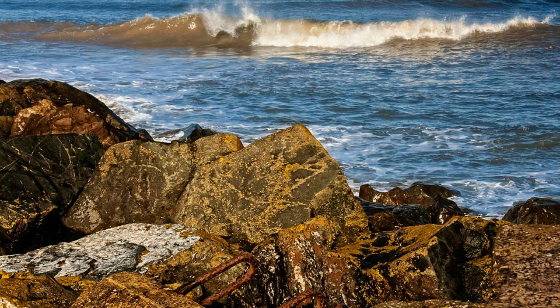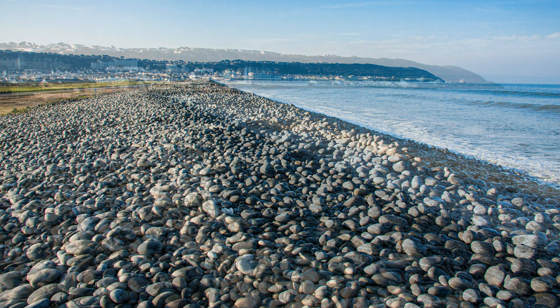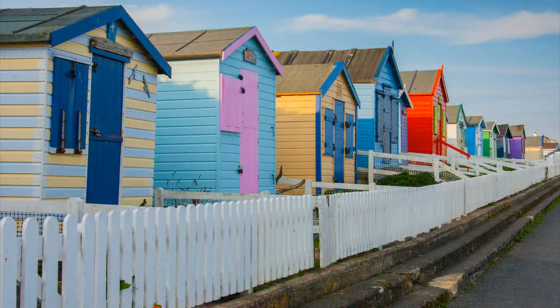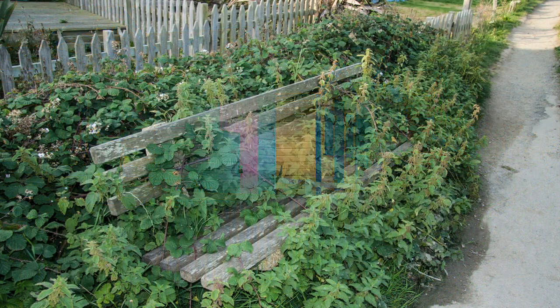Westward Ho! in the distance — the only place in Britain whose name has an exclamation mark in it. It's actually named after a Charles Kingsley novel. Apart from the name, the only notable features of Westward Ho! are the rather bright holiday huts and a bench that clearly must be dedicated to Monty Don.